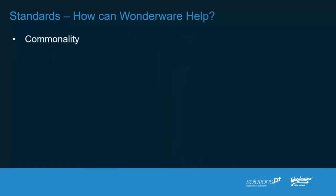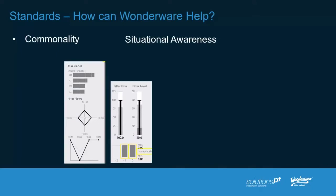Moving on to how Wonderware can help from a standards perspective, if we take commonality — there's commonality in situational awareness, which you'll have heard us talk about for quite some time. Situational awareness is just a design concept. The difference here is that the types of graphics you see on screen are provided out of the box, allowing you to create the same commonality and standards. Perhaps it's part of your design authority, and you're able to replicate that throughout your entire facility and enterprise. It makes operators more efficient and means less training, because they're more intuitive.